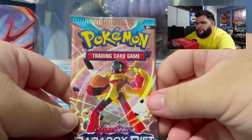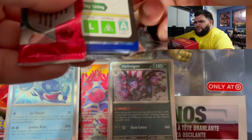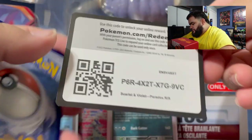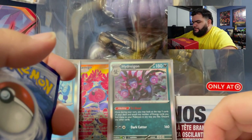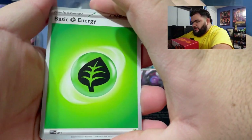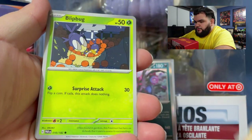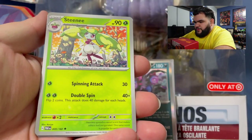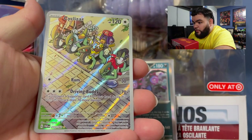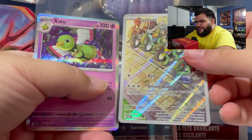Next pack is Paradox Rift — I'm actually really excited. Got the code. We got a leaf energy, a Pansear, a Nickit, a Gligar, a Blipbug, a Stantler, a Snom, a reverse holo Dwebble, and we got a Cyclizar — that's sick! And there's one more card in the back — we got a Zapdos! That's actually fire.